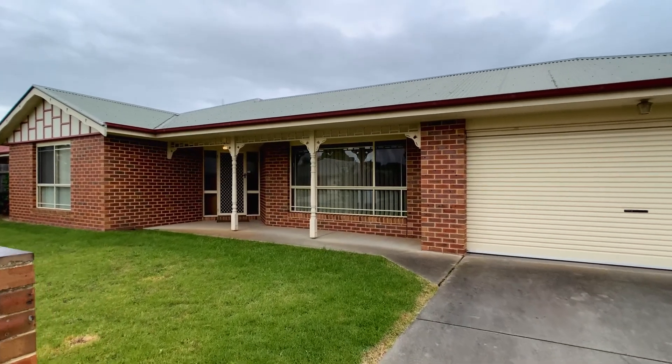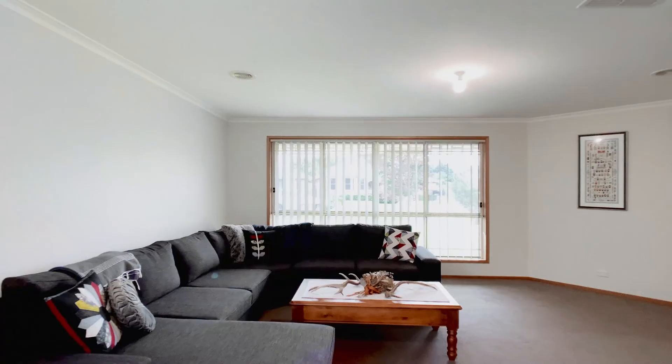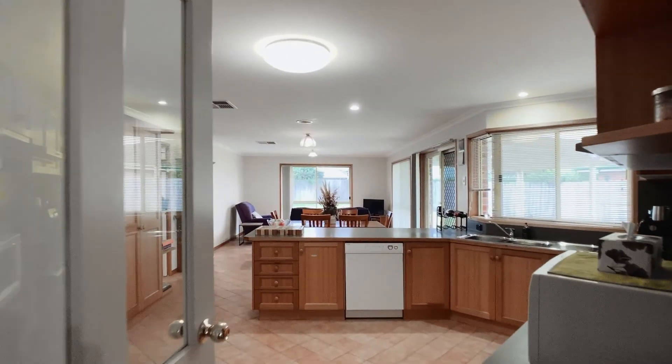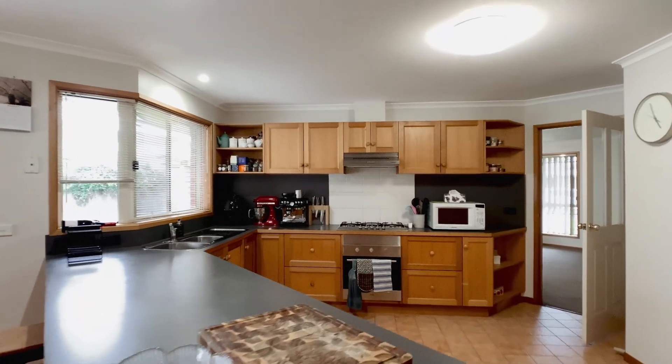This lovely light and bright family home features two living zones with a large lounge at the front of the home, plus an open plan family and meals adjoining a timber kitchen, which offers an abundance of cupboard and bench space.